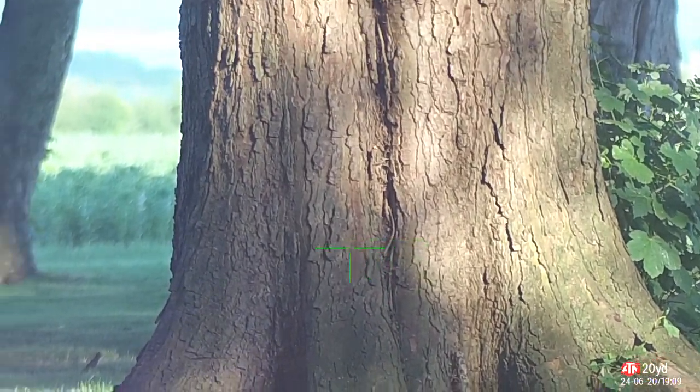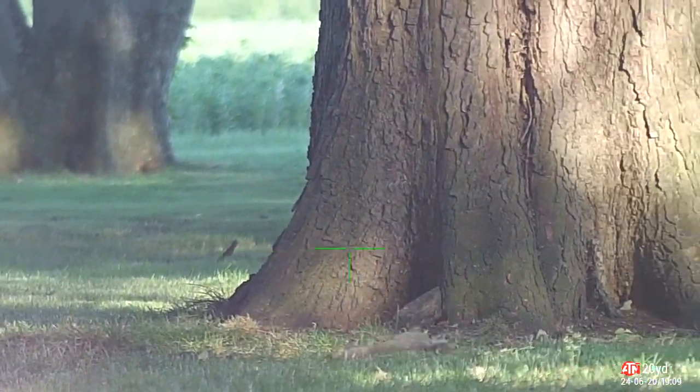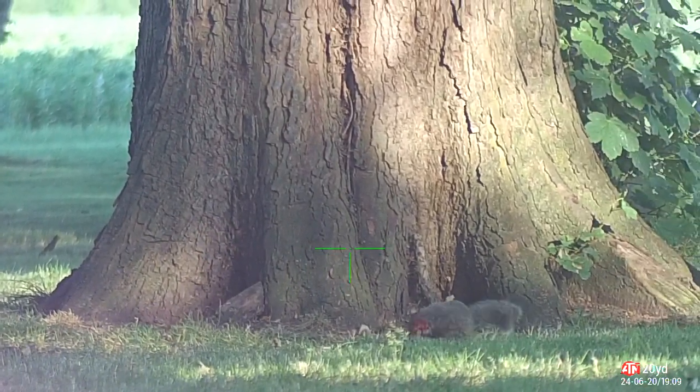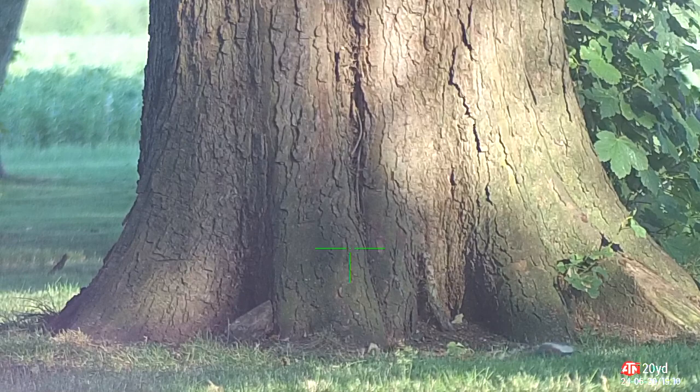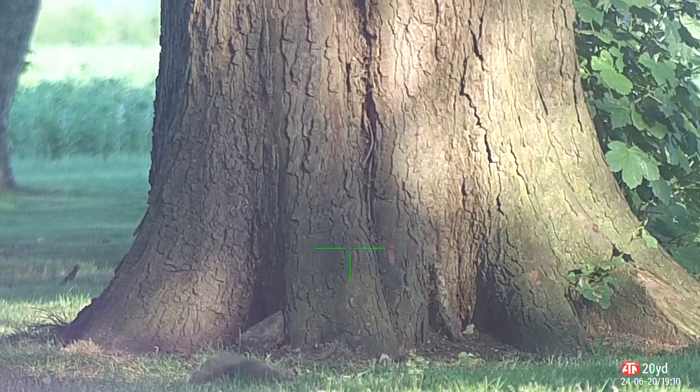A bit of kicking and bouncing as they do. It's just the back legs going, which I know means it's connected to the brain — like it does with rabbits. A few more kicks and then it's all over.